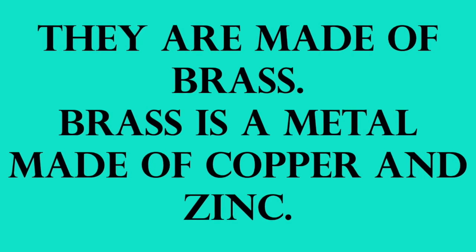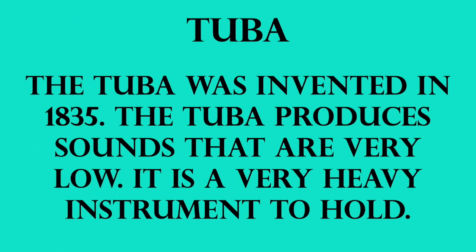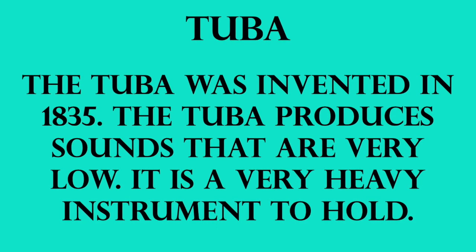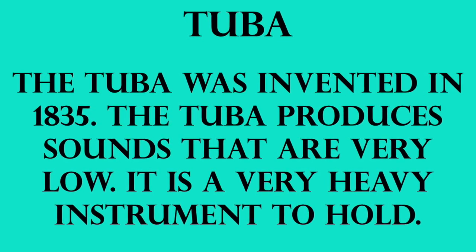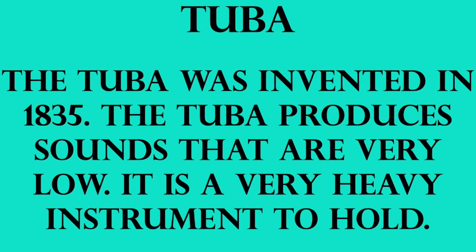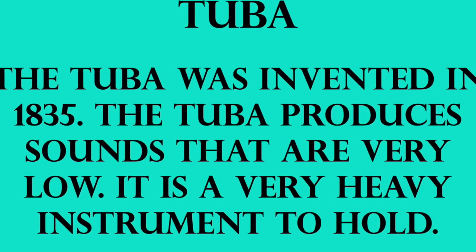The first instrument we're going to talk about is the tuba. I am certain that some of you have seen the tuba before. The tuba is a very large instrument and it's very heavy. Here are some facts about the tuba: it was invented in 1835. The sounds that are produced from the tuba are very low — much lower than the trumpet, the French horn, or even the trombone. The sounds are very low and this instrument is very heavy to hold.